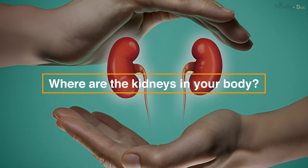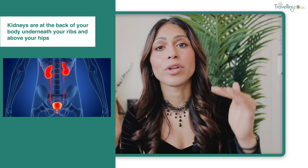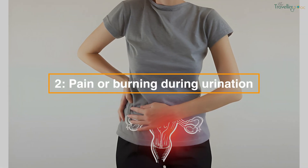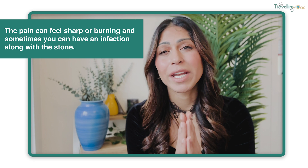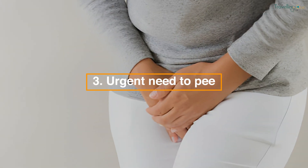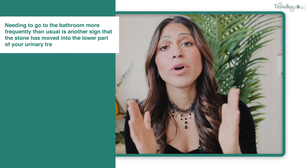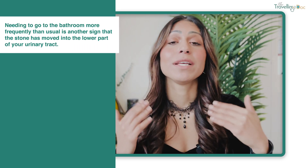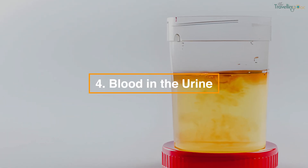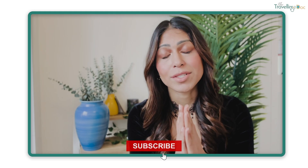Another key thing is where the kidneys are — I often find patients don't always know. The kidneys are in the back of your body, underneath your ribs and above your hips. Pain or burning during urination can feel sharp or burning, and sometimes you can get an infection on top of a kidney stone, so it's not always easy to tell the difference. An urgent need to pee, or needing to go more frequently, can be a sign that the stone has moved to another part of your urinary tract. Blood in the urine is another common symptom of kidney stones.